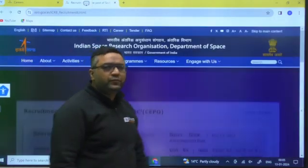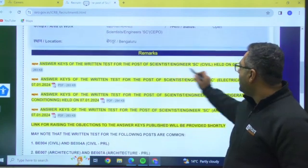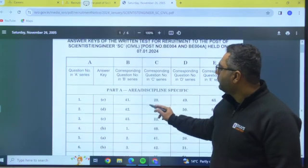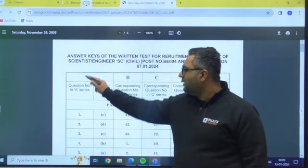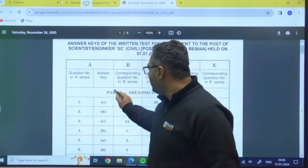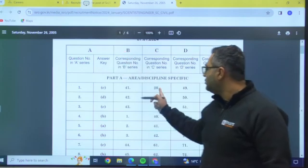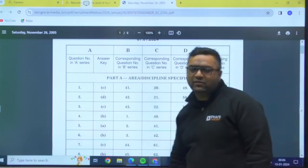Let us go to CEPO first. For example, if you are from civil engineering you would go to the civil option. When you open it, you can see the date 7th January, and there are five sets: A, B, C, D, and E. In set A, question number one has option C, and the same question appears as question 41 in set B, 20th in set C, 49th in set D, and 65th in set E. You need to check each question accordingly.